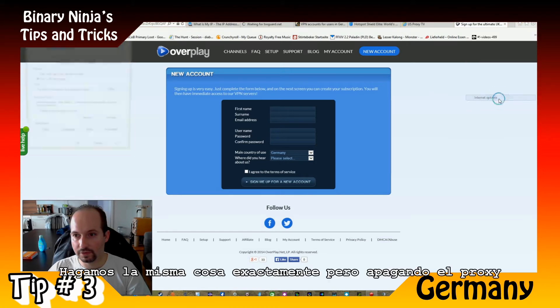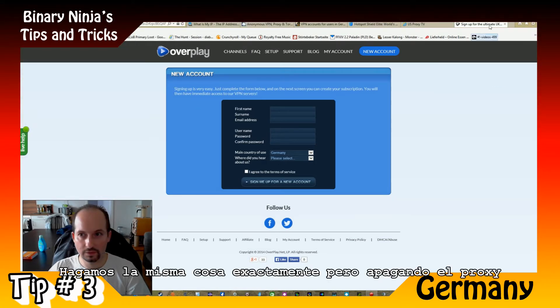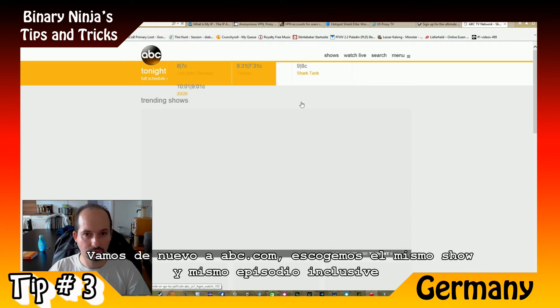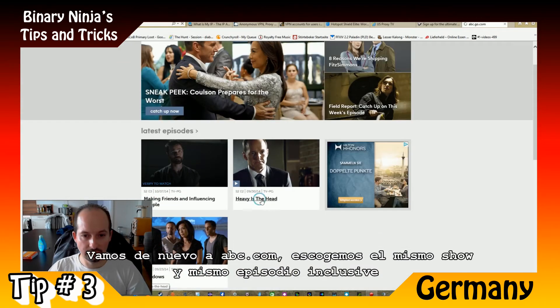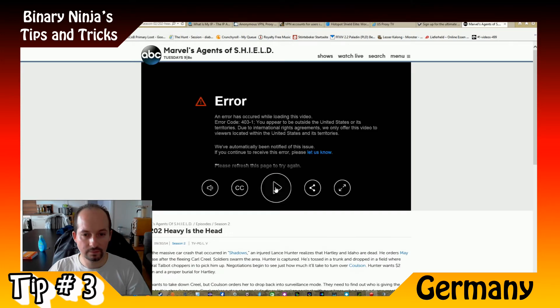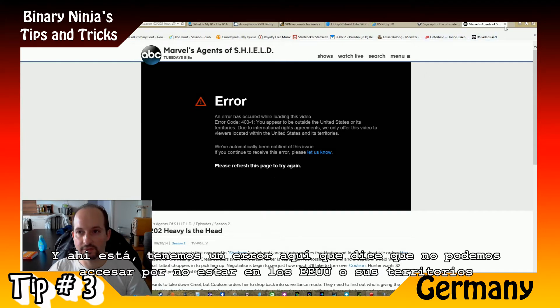Let's do the exact same thing but turning off the proxy. You go again to abc.com, choose the same show, even the same episode — and there you go. You have an error here that says: 'An error while loading this video. Error code: you appear to be outside the United States or its territories.'